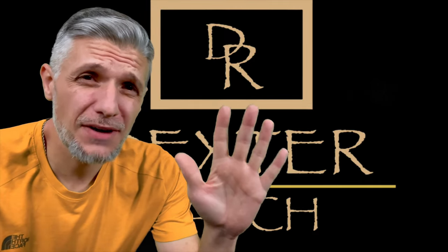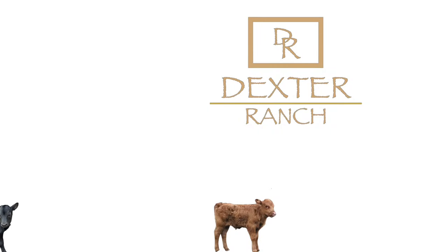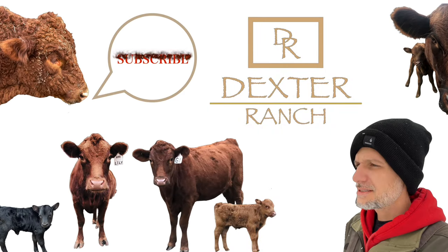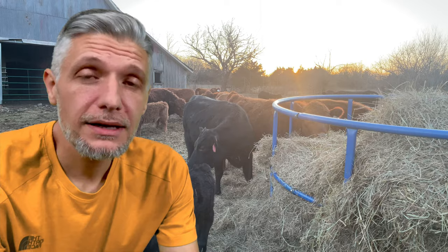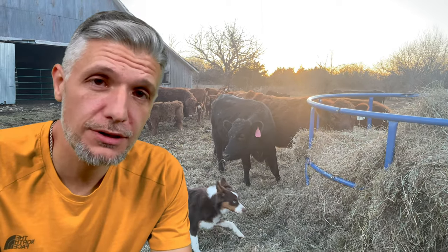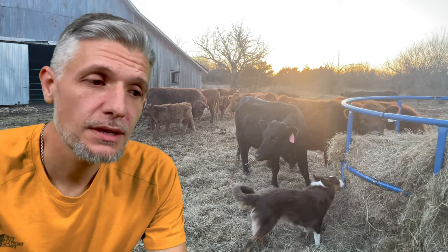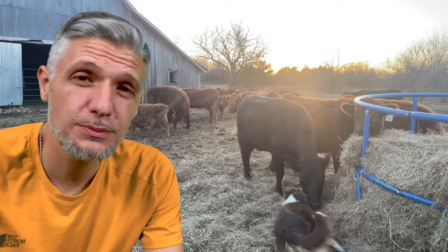Today's video, we're going to be talking about the five things that Dexters just do better. Obviously, we're in the house here. If you're ever going to start a YouTube channel, wait till the spring to do it. That's my advice. So this is what we're doing — the five things that Dexters just do better.